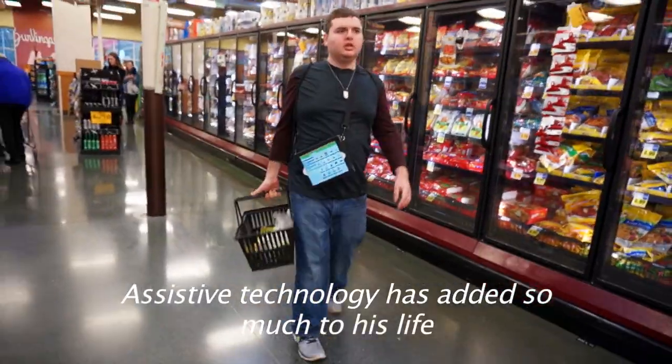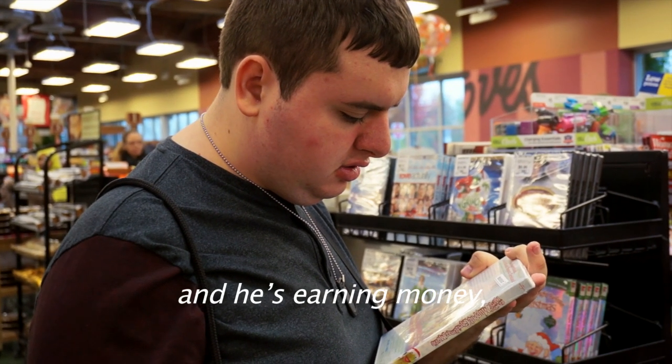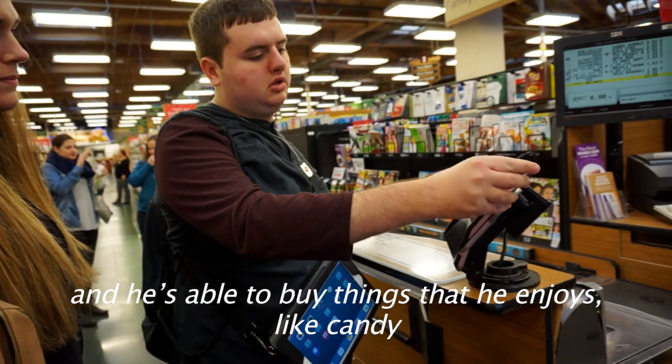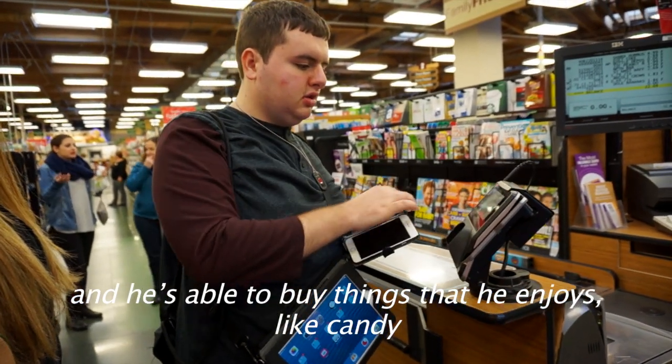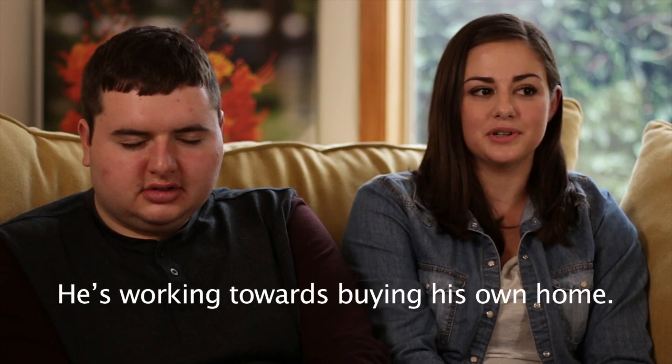Assistive technology has added so much to his life, and he's excited to go to work in the mornings. He's earning money and he's able to buy things that he enjoys, like candy and going to the movies with the income that he has. He's working towards buying his own home.